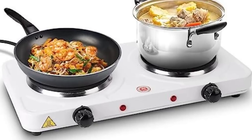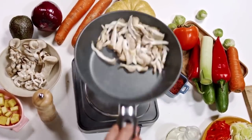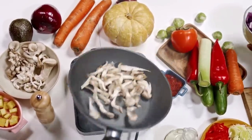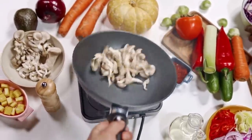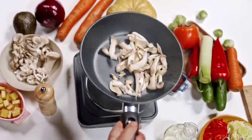Electric camp stoves. If you're looking for a more traditional stove setup, electric camp stoves are a great choice. They often resemble regular stovetops, but are designed specifically for camping or emergency use. Just plug them into an electrical outlet, and you're ready to cook indoors.